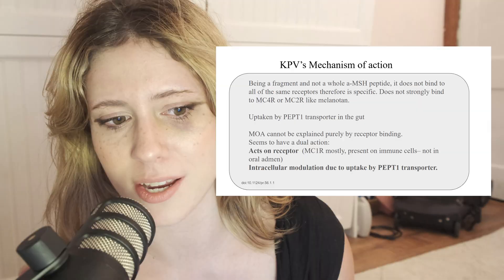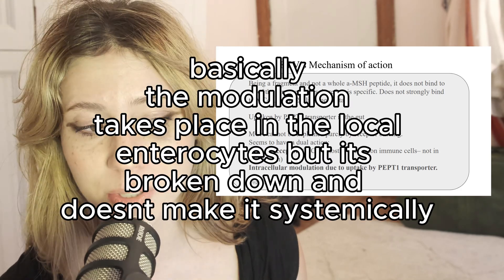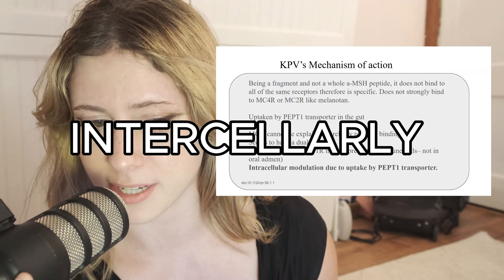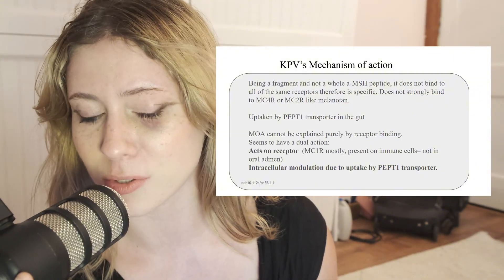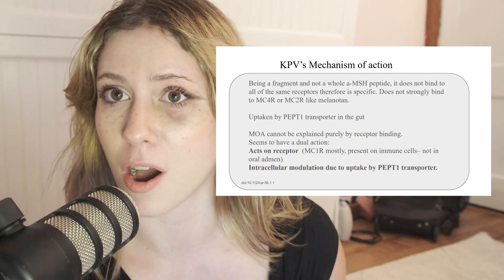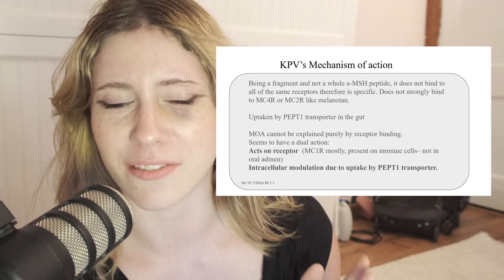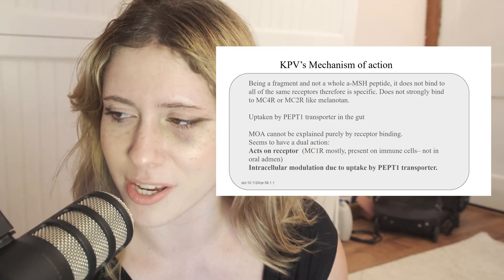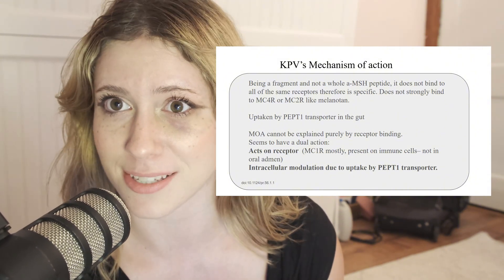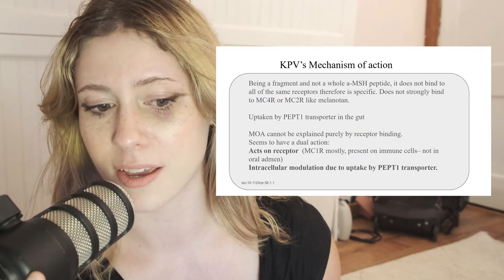KPV is unique in that it can be taken up by these transporters. It's transported into enterocytes, then it's hydrolyzed — broken down into its constituent parts: lysine, proline, valine — and that's what's released into the bloodstream. The real utility is that it has been shown to selectively suppress NF-kappa-B signaling, reducing pro-inflammatory cytokines like interleukin-6 and TNF-alpha. Another potential mechanism is acting on the MC1R receptor, which is mostly present on immune cells, giving it an immunomodulatory effect potentially. It also seems to promote tight junction integrity, which is very important for gut inflammatory disorders.